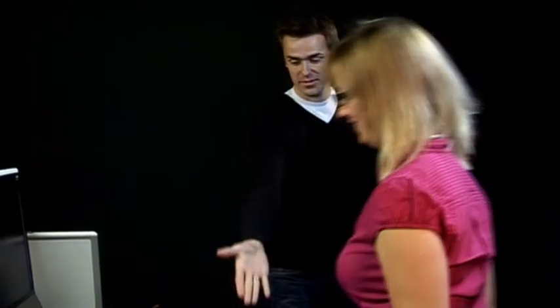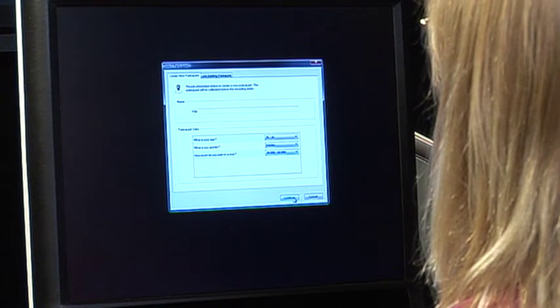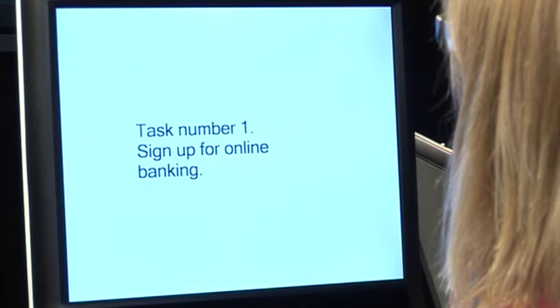Setup is now complete. Our first participant takes her place in front of the Tobii T60 eye tracker. By collecting the participant's personal information, we will be able to compare gaze and navigation patterns for different demographic profiles. After a quick calibration of the eye tracker, the participant is given the task: sign up for online banking.